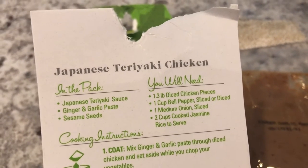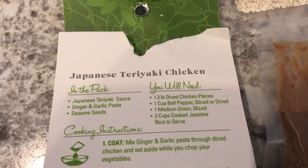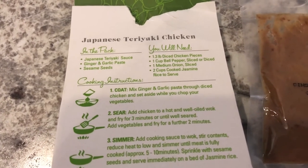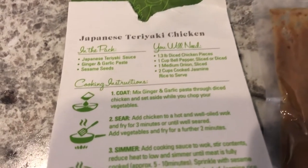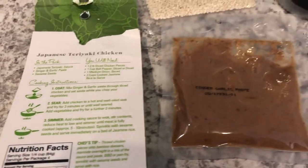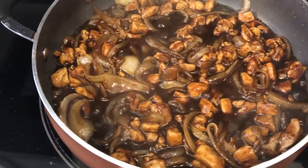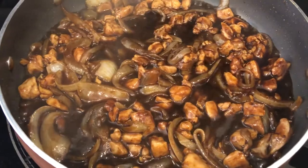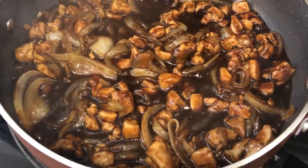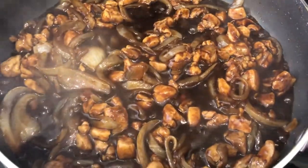The kit calls for chicken pieces, so I'm using boneless skinless chicken thighs. It also calls for bell pepper, but we didn't have any and I didn't want to go to the store, so I'm leaving that out. I do have an onion, and I'm cooking jasmine rice right now. I'm going to cut up the chicken, get it marinating in the sauce with the garlic paste, slice up the onions, and then I added in the teriyaki sauce and let it cook down.